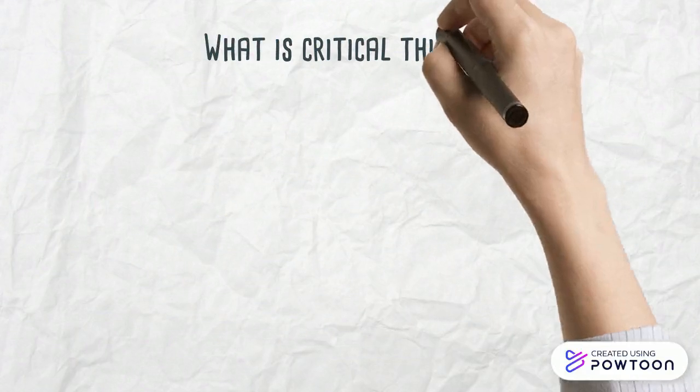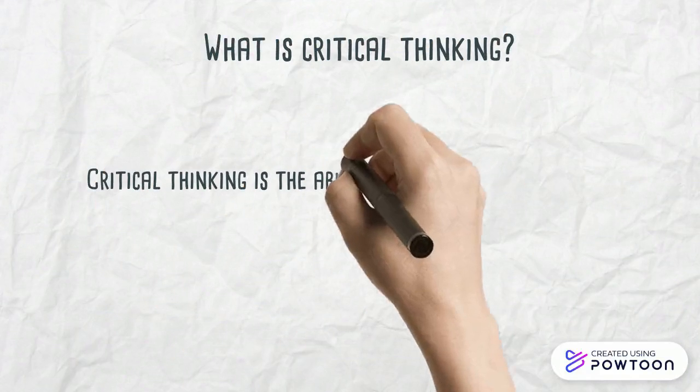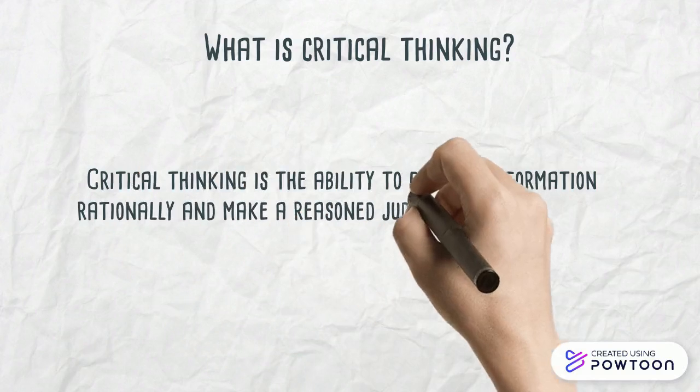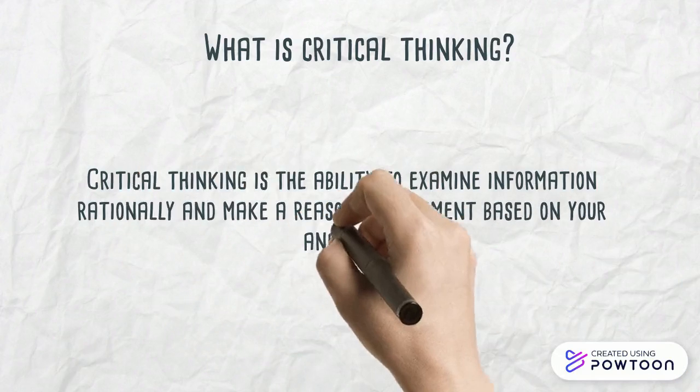Critical thinking. What is critical thinking? Critical thinking is the ability to examine information rationally and make a reasoned judgment based on your analysis, according to masterclass.com.